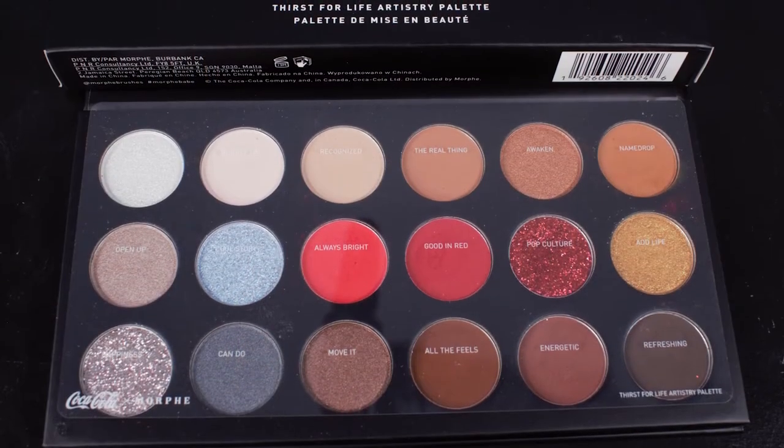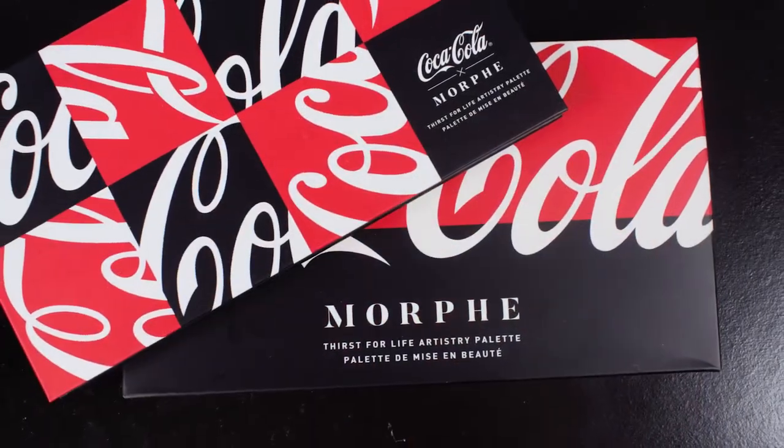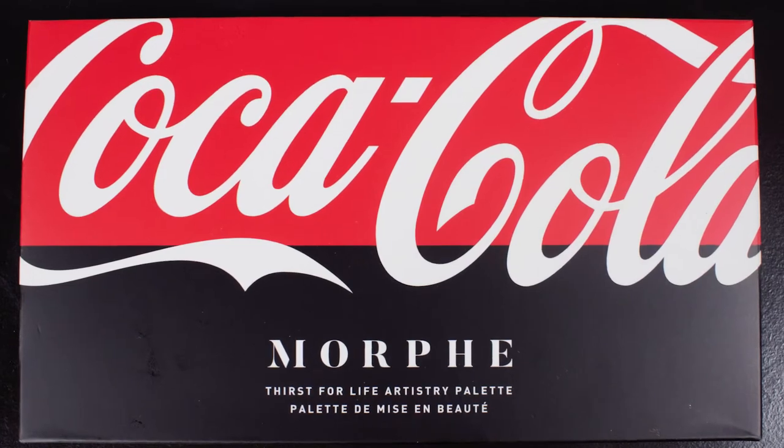They released this and I actually didn't hear anything about it until it dropped. I saw it on Morphe's Instagram and I really hadn't seen much hype about it beforehand, so I was kind of like, oh, okay, that happened. I looked on Morphe's website and I really wanted the palette.